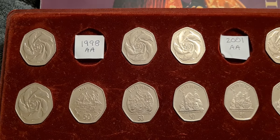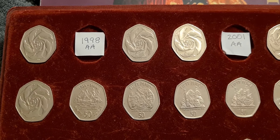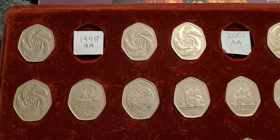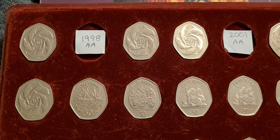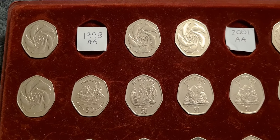Greetings and salutations fellow 50p collectors. So what have we got in front of us? Well we've taken a break from the Isle of Man and the UK. We're now heading over to Gibraltar, and what we have in front of us is my Gibraltar date run of 50p's.